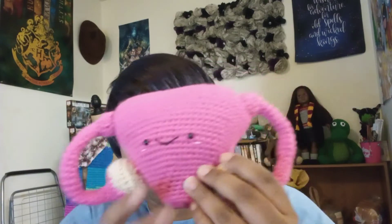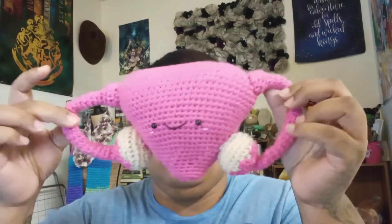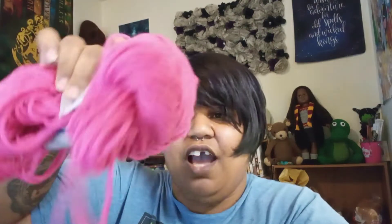The first thing I'm going to show you is my ovary that I made. This is from Not Monsters, and I will link the book from the Amazon link in the description box. If you have Kindle Unlimited, you can download it for free. I used Big Twist and Cream for the ovaries, and I love this yarn in Hot Rose for the uterus itself and the tubes.